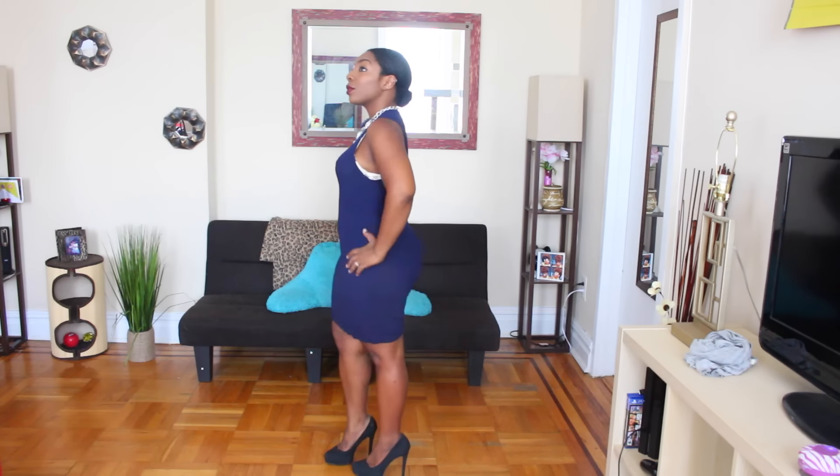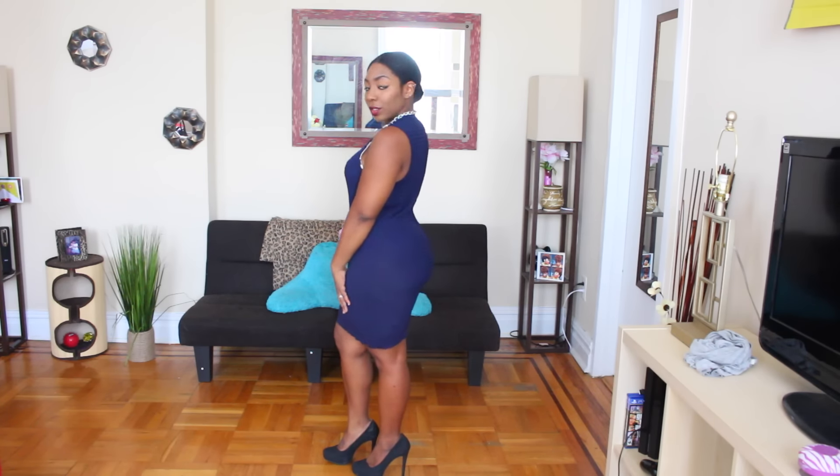Hey guys, Natshane Elsie here today with a lookbook. It's been a while since I did one, but we are in summer time so I decided to show you a couple of items that I recently picked up for the summer.